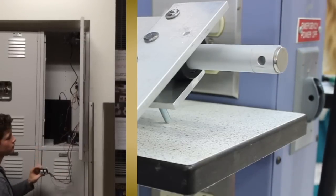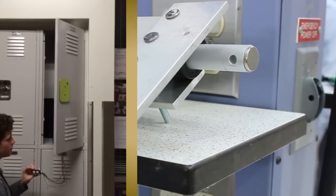It triggers a servo which opens the latch, and a linear actuator which moves the locker door in and out. The same action happens when she presses another button and it closes. It gives her independence opening her locker.